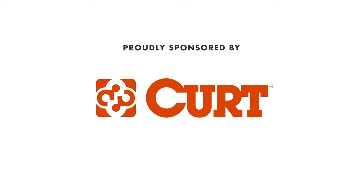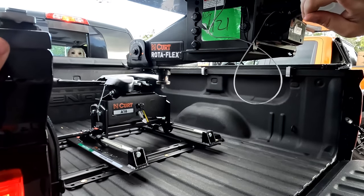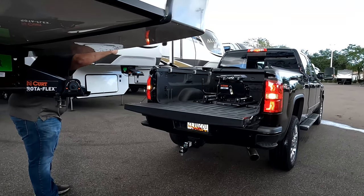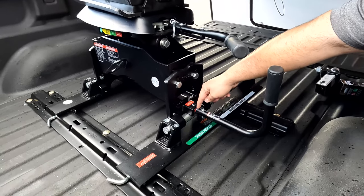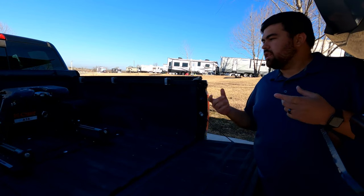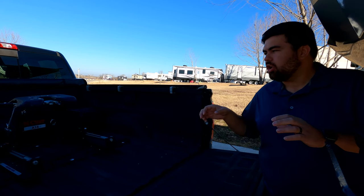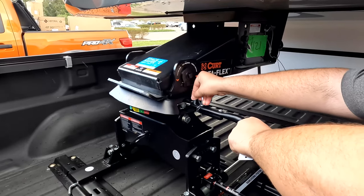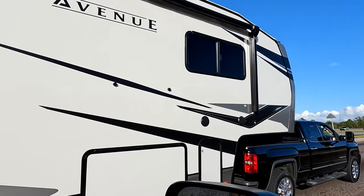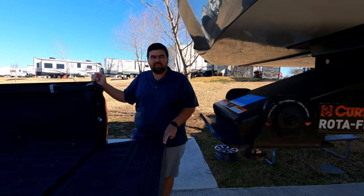This episode is sponsored by Kurt. There's a reason why manufacturers are switching over to the Kurt Rotoflex pinbox. Will and Jen went with the Kurt A16 fifth wheel hitch, which is perfect for a short bed truck on a slider. It features red, yellow, and green symbols telling you whether it's safe to tow. The hitch wraps around the pin for the best connection and articulates in each direction for much less chucking and a smoother ride while towing a fifth wheel.